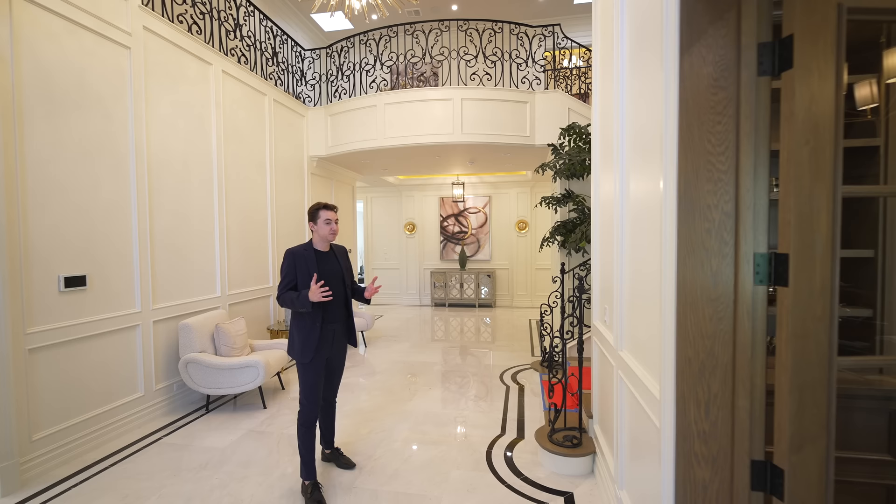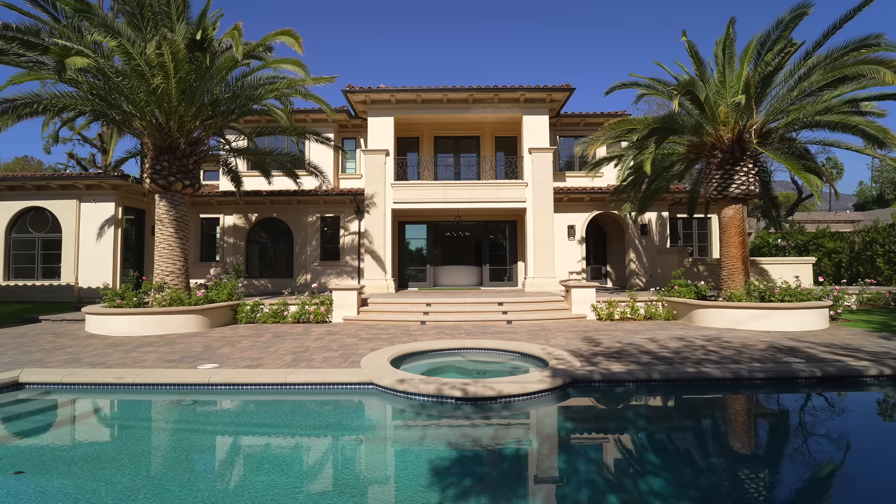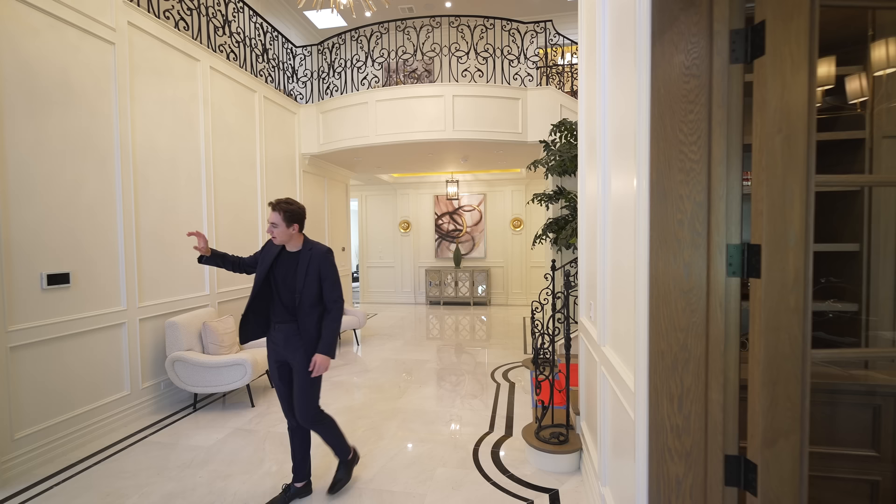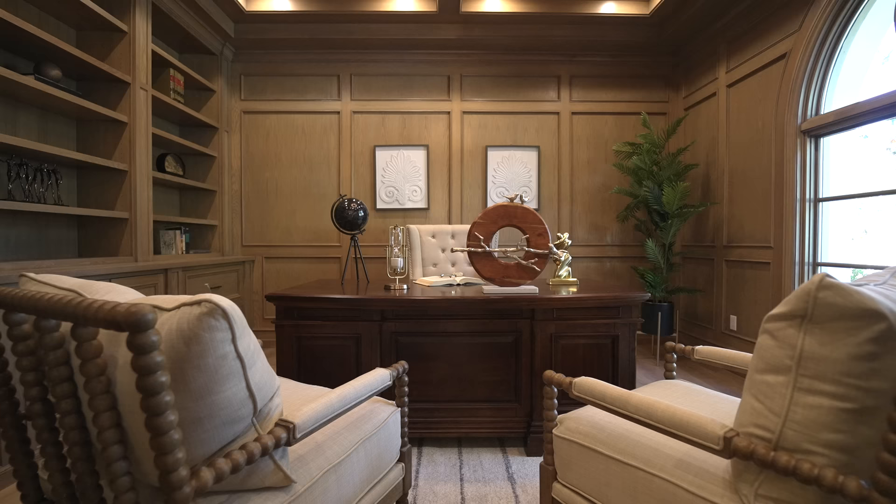This home would probably be triple the price in Beverly Hills or Los Angeles. In Arcadia, you get so much for your dollar — it's incredible. Straight ahead we have access into an amazing hallway. We have living space and the dining room on my right, but I want to first take you to the left to your executive office space.